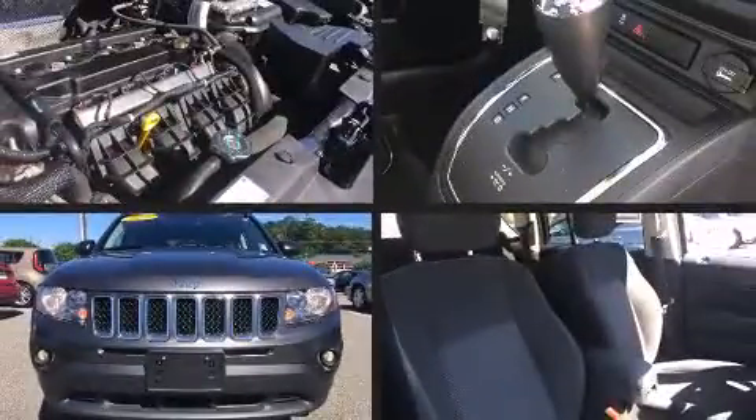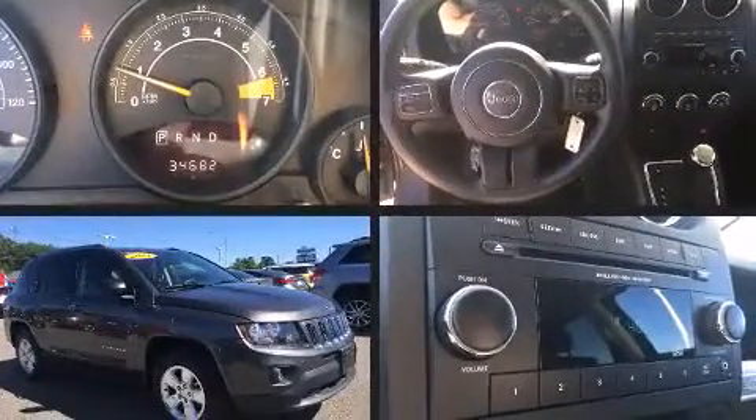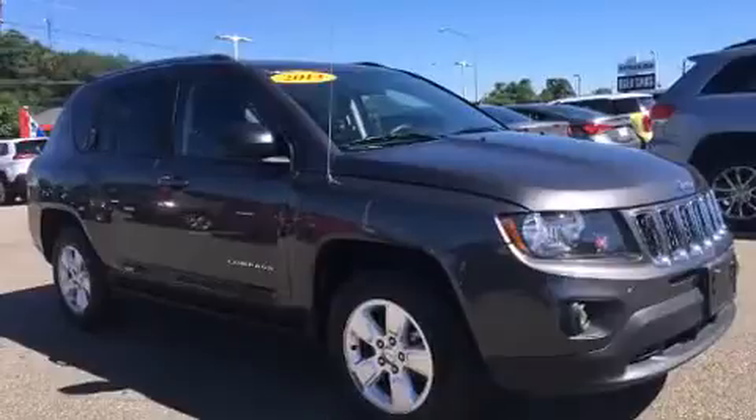Introducing the 2014 Jeep Compass. With fewer than 35,000 miles on the odometer, this four-door sport utility vehicle prioritizes comfort, safety, and convenience.